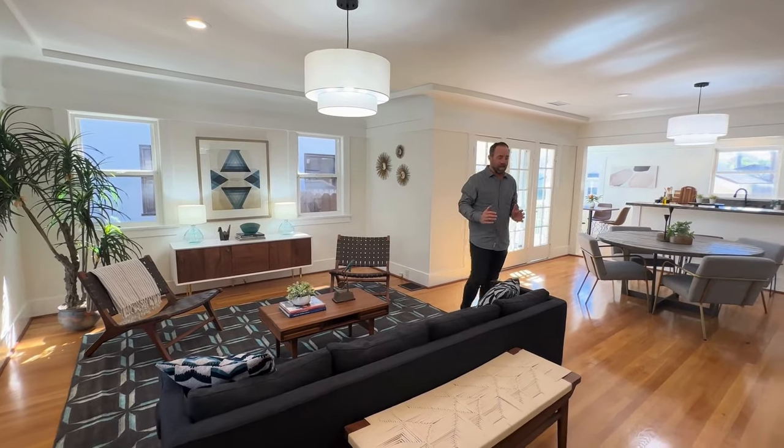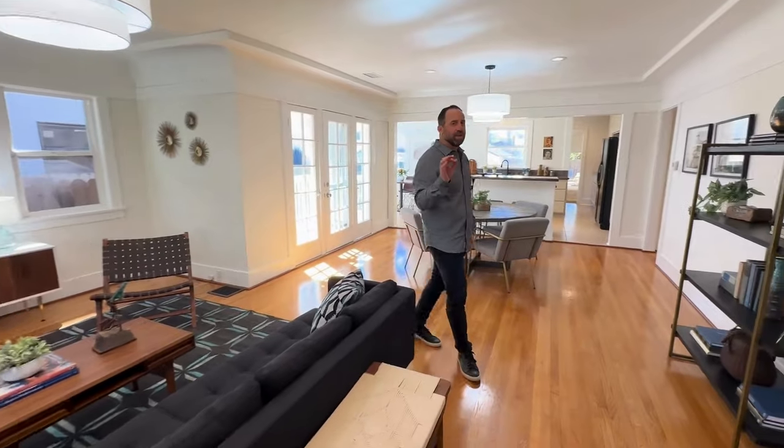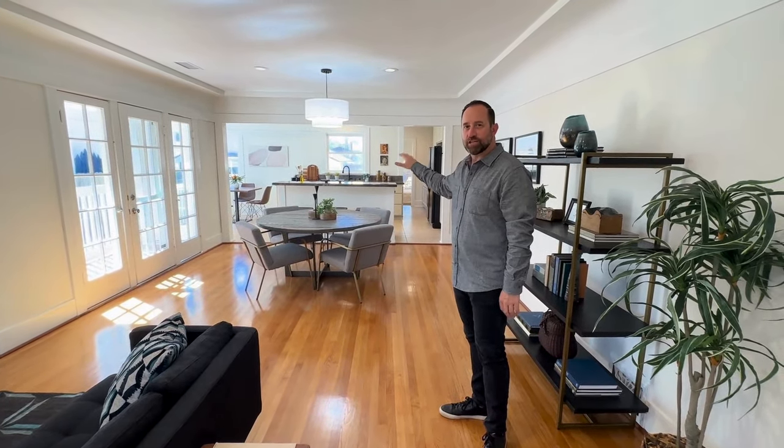This charming craftsman has some of the original characters still intact, yet we have an open floor plan with a beautiful transition between the main living spaces and the large spacious kitchen.